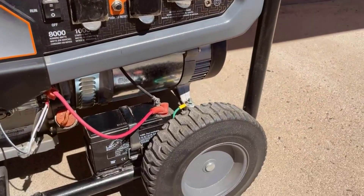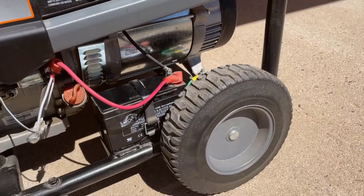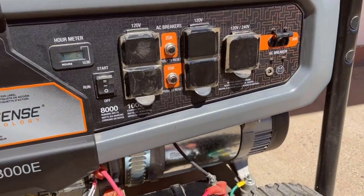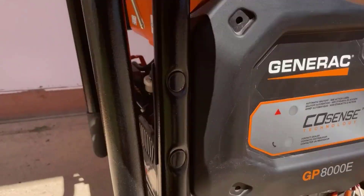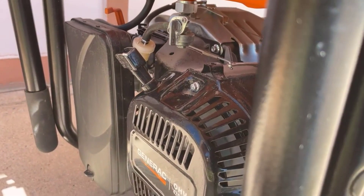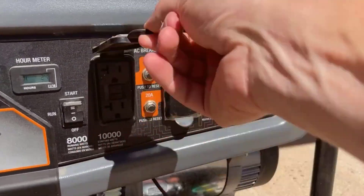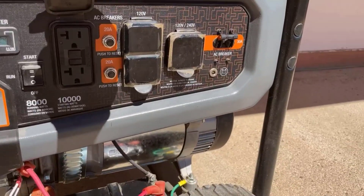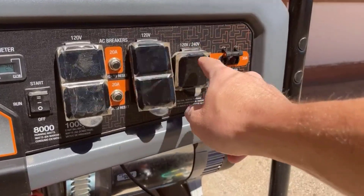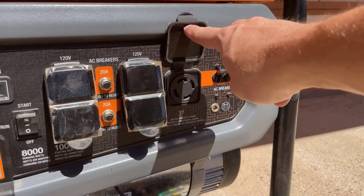What makes this product a smarter choice? 1. PowerRush Advanced Technology. Generac's PowerRush Advanced Technology is a standout feature of this generator, delivering over 30% more starting capacity compared to conventional models. This increased capacity ensures that the generator can handle demanding power needs with ease, guaranteeing reliable performance in any situation. Whether you're dealing with heavy equipment startup or multiple appliances, this generator has the power to handle it.